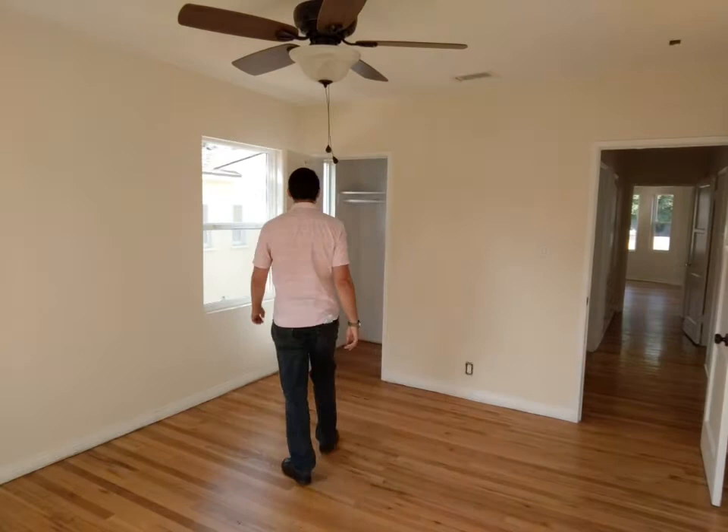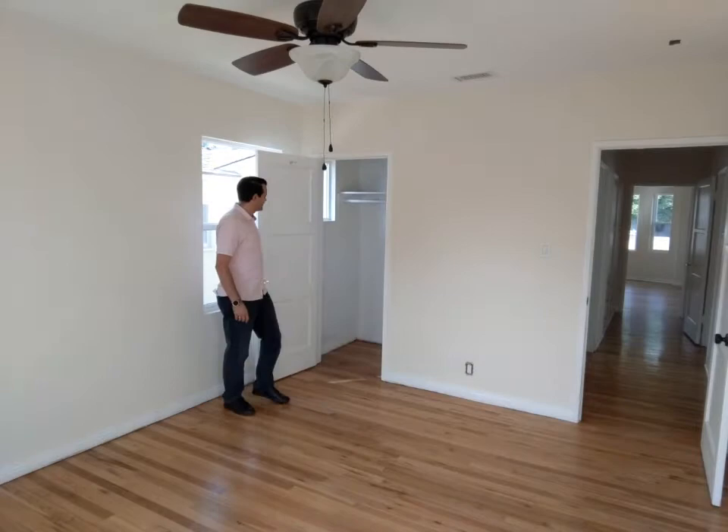This is a large bedroom with a beautiful view of the lawn. The kitchen needs some improvements but it's got potential. Let's get an idea of this bedroom. Let's look at the closet — the closet is a pretty good size.